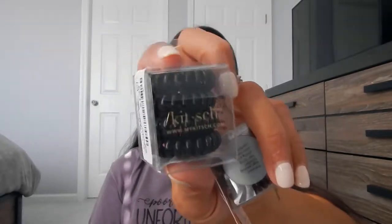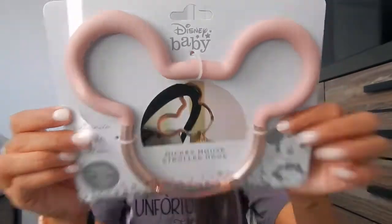I also picked up this Petunia Pickle Bottom Disney Baby Mickey stroller hook. I already have the black one that I've had for years, and I love hooking these onto our stroller for our Disney reusable mugs, our popcorn bucket, any shopping bags — really anything we don't want to shove into the underbasket. I've been wanting the rose gold one and it's been sold out for literally forever, so when they finally had it in stock I grabbed it from The Sensible Mama, one of my favorite small shops to support.